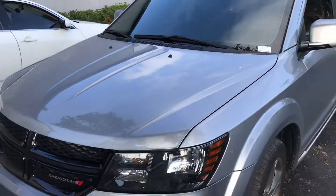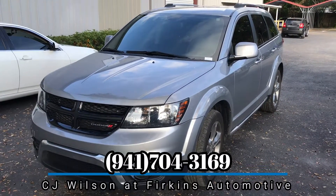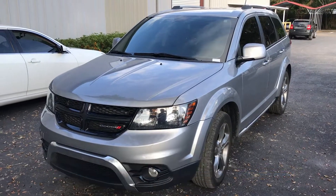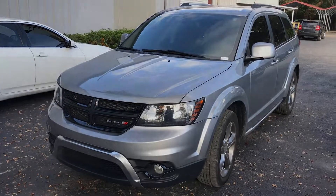It's only got 29,000 miles on it. To find out more about this vehicle, you can contact me, CJ Wilson, at 941-704-3169, or visit our website at www.perkinscj.com. We'll see you soon!